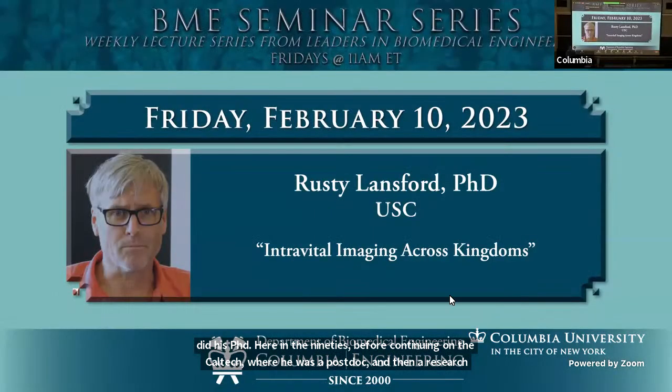He studies developmental biology and has made many contributions to the field in terms of fundamental understandings of the morphogenesis of vascular tissue, of neural tissue, of primordial germ cell migration.